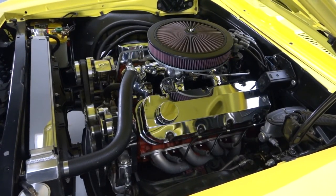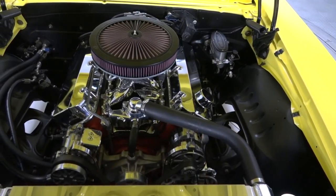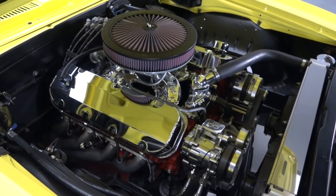Lift the hood and you'll find a polished and painted 396 that during the car's restoration was bored 60 over, fitted with forged pistons, and fully rebuilt with top-notch hardware. Backing that beastly motor is a proven Muncie 4-speed.